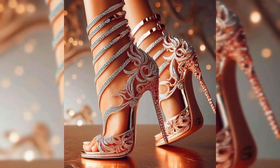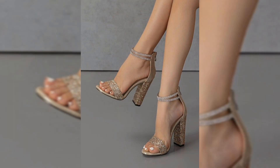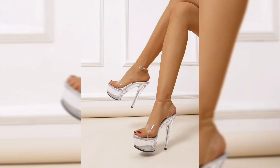Last but not least, we have the platform heel. With an elevated sole at the front, this style gives you extra height and comfort, making it a great option for those new to wearing high heels. When choosing the perfect pair of high heels, comfort is key.